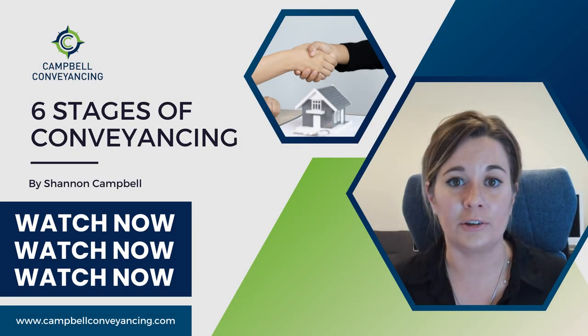Six stages of conveyancing. The process starts as soon as the contract for sale is drawn up, so make sure you get us to check it before you sign it. In this competitive market it's really hard, but it's really important to get ahead of everything.